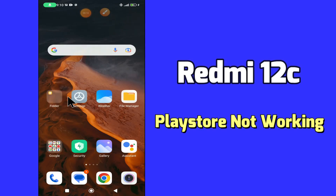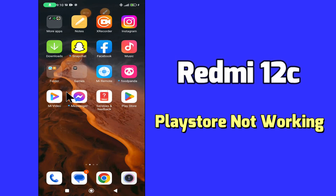Hi everybody, hope you are fine, welcome to my YouTube channel. In my today's video, I'll be telling you how to fix Play Store problem in Redmi 12C.